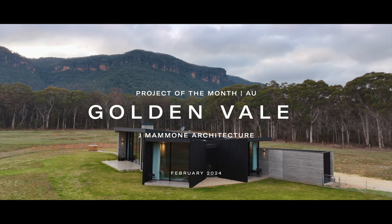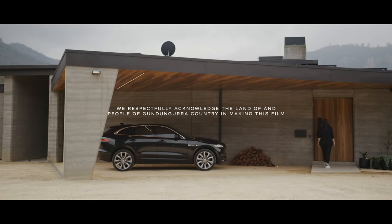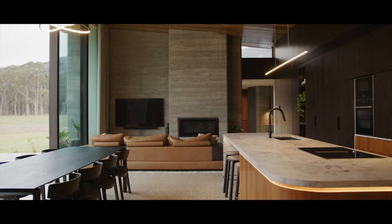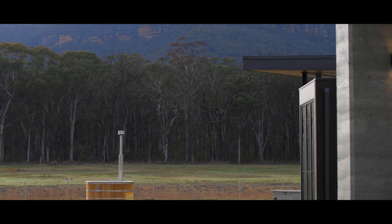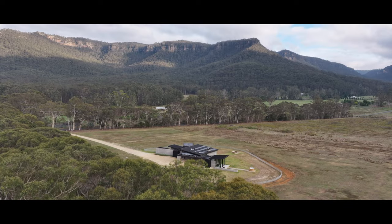Hi, I'm Joseph from JMA Architecture, Principal and Lead Architect of the firm, and we're at Golden Vale. The design of the home wasn't driven by a particular style but more of a response to the client's brief, the location, the site, and context. That's a philosophy that at JMA we really like to implement.